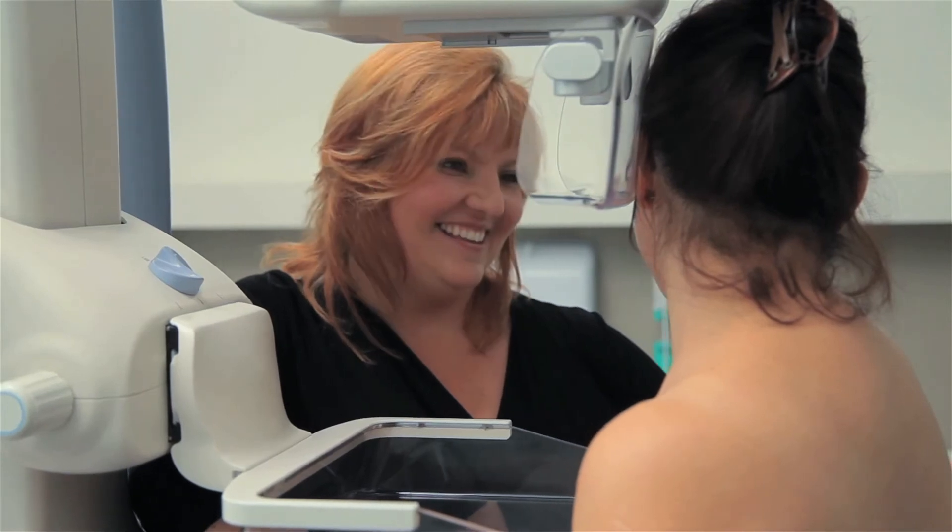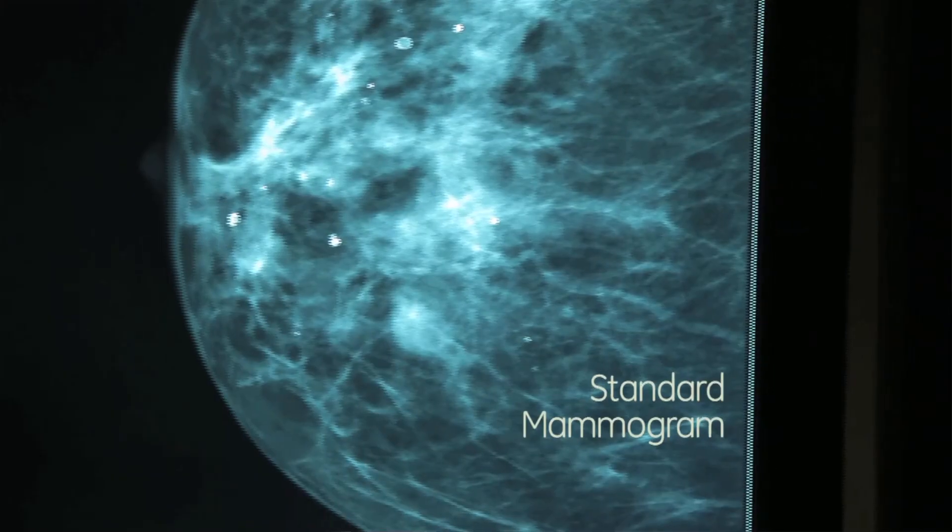Contrast enhanced spectral mammography is a new tool that's been developed by GE Healthcare — it's called Cenobrite. The Cenobrite is a quicker test, probably five to ten minutes. All we do is put in an injection and give some intravenous contrast, because we know that cancer cells produce new blood vessels and those new blood vessels take up the contrast.